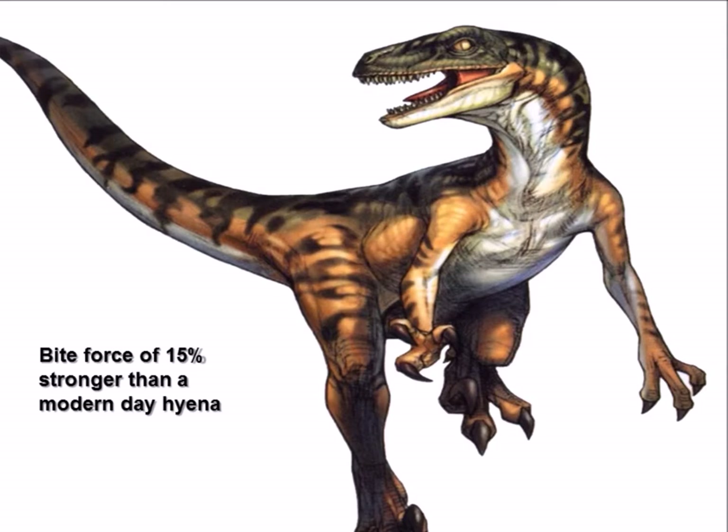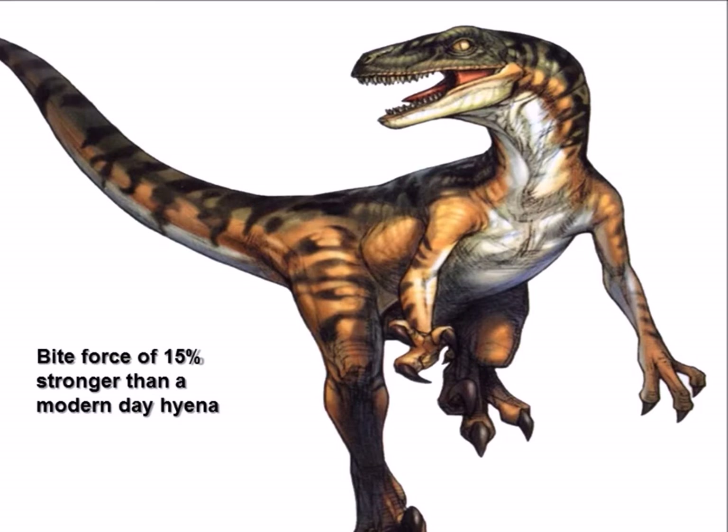The terrible claw which Deinonychus is named after was more likely used for holding and pinning down its victims rather than slashing at them directly, and possibly disemboweling them.